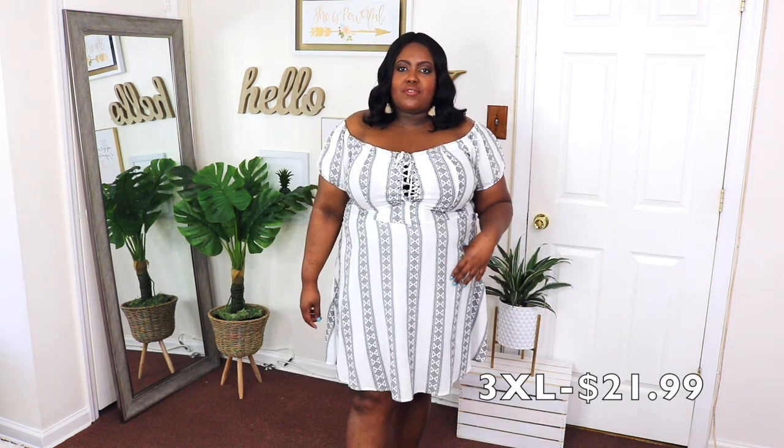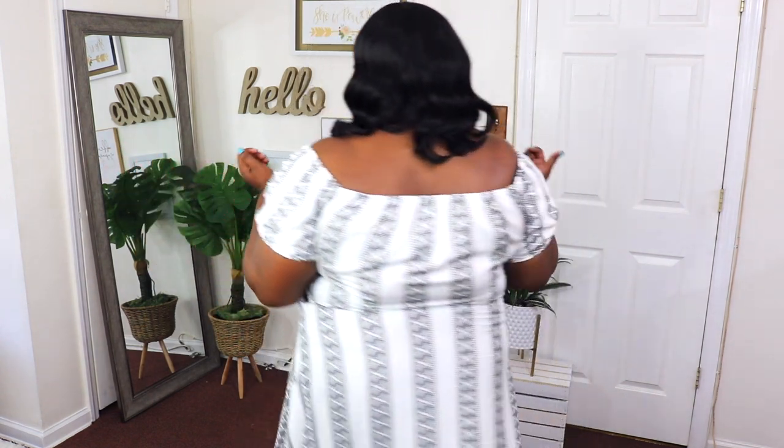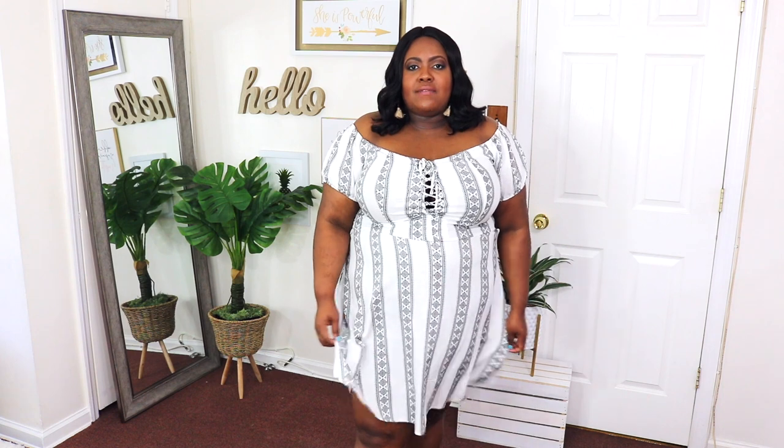This off-the-shoulder ivory dress I have on in a 3XL and the price is $21.99. I wore this to my nephew's graduation and received so many compliments. I love the skater-style skirt cut, the zip on the side, and the off-the-shoulder detail. I also love the lacing details at the front. It's short but not too short, and it's a perfect lightweight material for summer. I paired it with my Michael Kors bag and some black slip-ons. I really love this dress — it's a great addition to my closet.